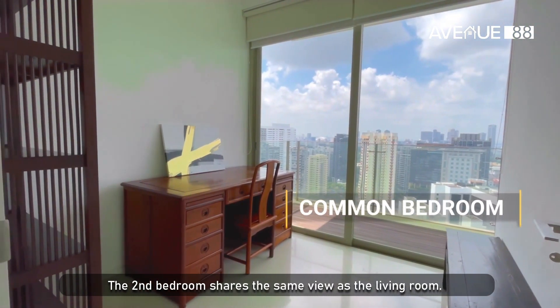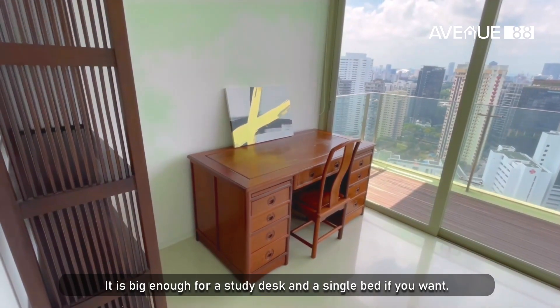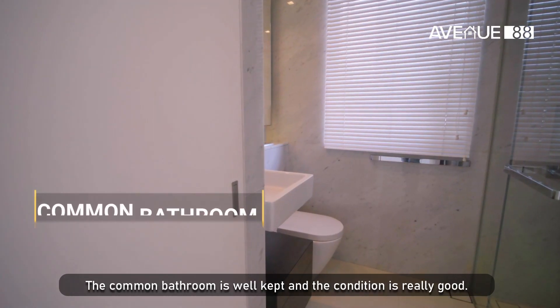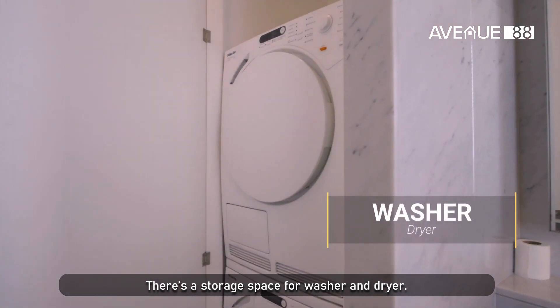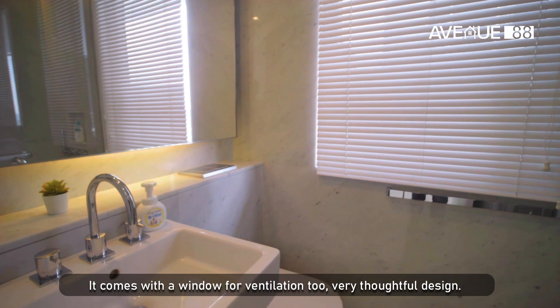The second bedroom shares the same view as the living room. It is big enough for a study desk and a single bed if you want. The common bathroom is well-kept and the condition is really good. There's a storage space for washer and dryer, and it comes with a window for ventilation too.